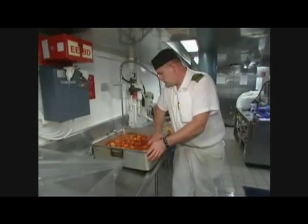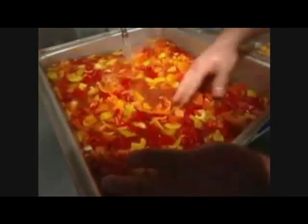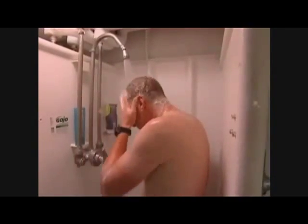All of the water used on the ship, whether cooking, drinking or showering, is also made here. When the ship is at sea, sometimes for weeks at a time, there's no way to take on fresh water. So it has to be extracted from sea water using a process called reverse osmosis distillation. Fresh water is extracted and higher salt content water is ejected back over the side.